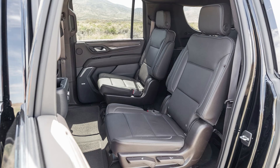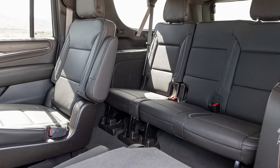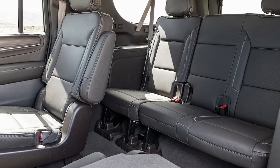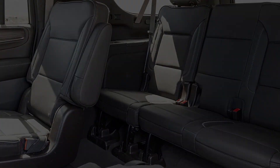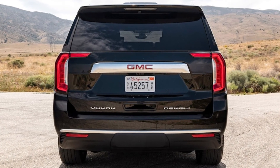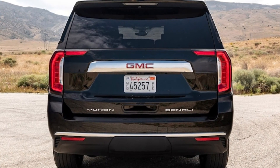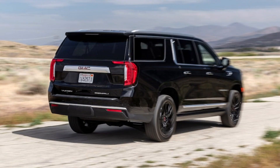Safety ratings and features: The Yukon only earns a four-star overall safety rating from the NHTSA, which is cause for some concern considering most vehicles — including the Ford Expedition — achieve a five-star rating. Although the GMC gets a five-star side crash rating, it receives a four-star frontal crash score and a three-star rollover rating. GMC offers a full suite of driver assists, though only automatic emergency braking, lane keep assist, and parking sensors are standard. Even on the Denali, adaptive cruise control is optional. If you want the best semi-autonomous tech GM has to offer, check out Super Cruise in the Denali Ultimate.